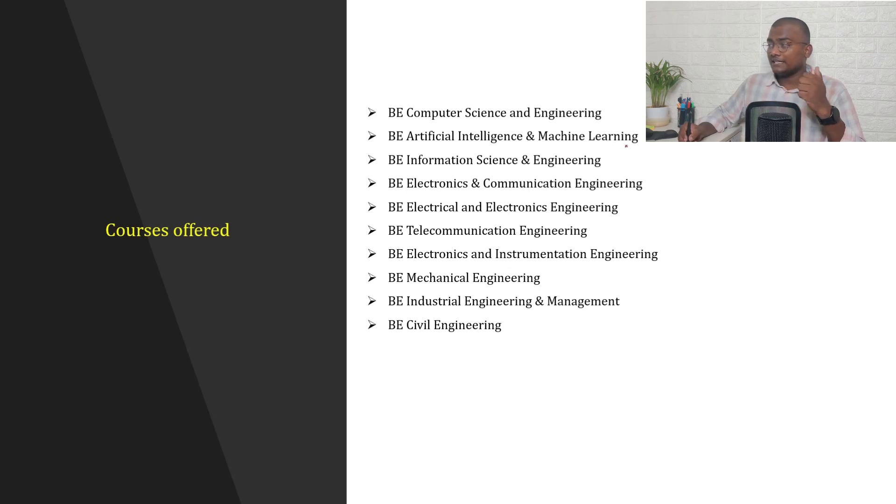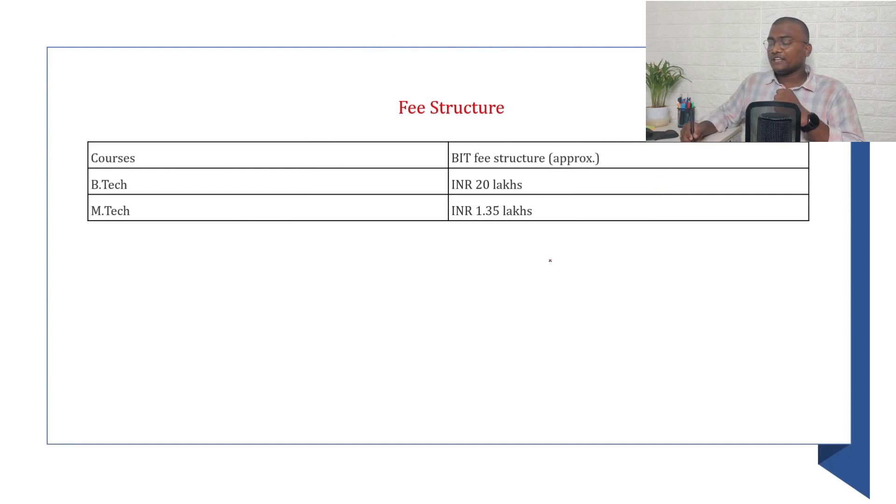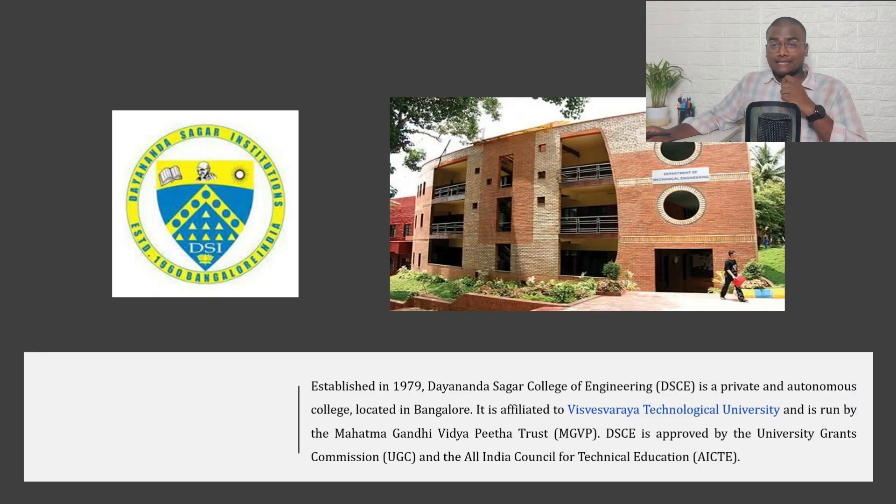Courses at BIT Bangalore include Computer Science, Artificial Intelligence and Machine Learning, among others. For 2021 COMEDK general merit cutoffs, students without Hyderabad-Karnataka reservation can check those ranks. The Hyderabad-Karnataka quota applies to 6 specific districts in Karnataka. The fee structure for BIT is approximately ₹20 lakhs total for B.Tech, and ₹1,35,000 for M.Tech.